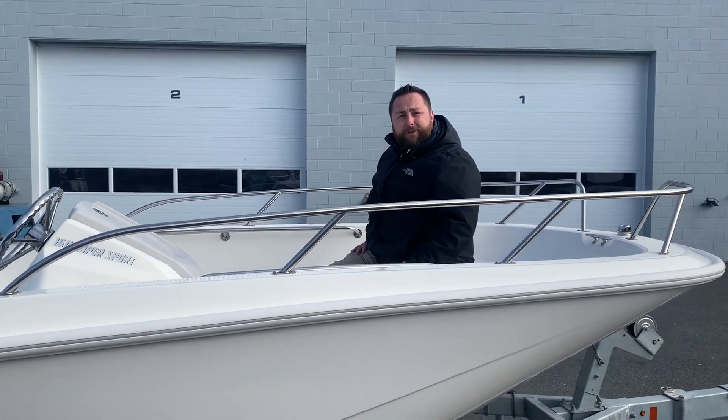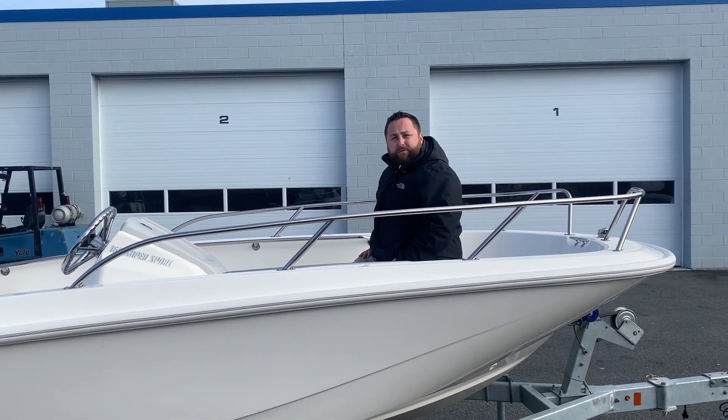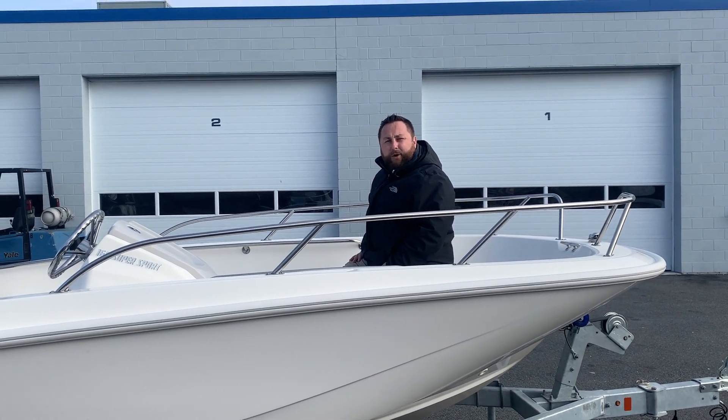If you have any questions about this boat or any other boat in my inventory, please give me a call at 603-320-5524. Thank you.